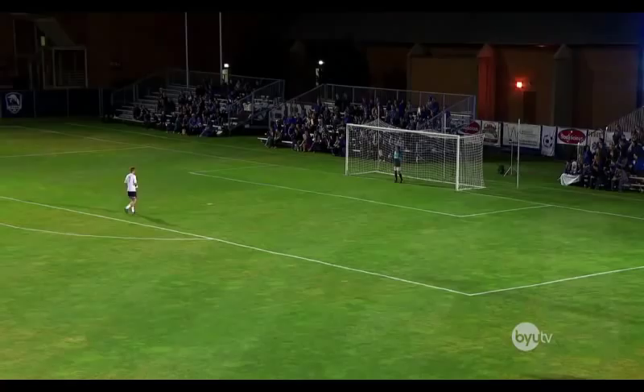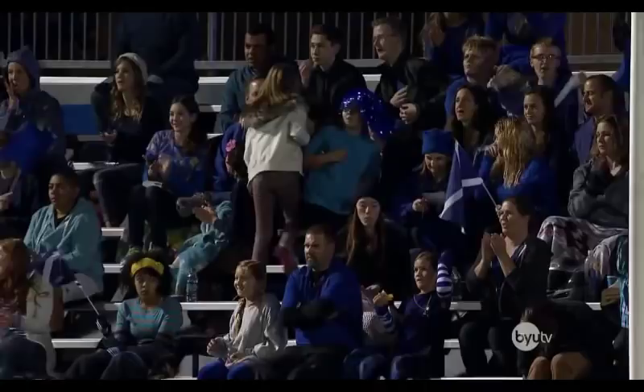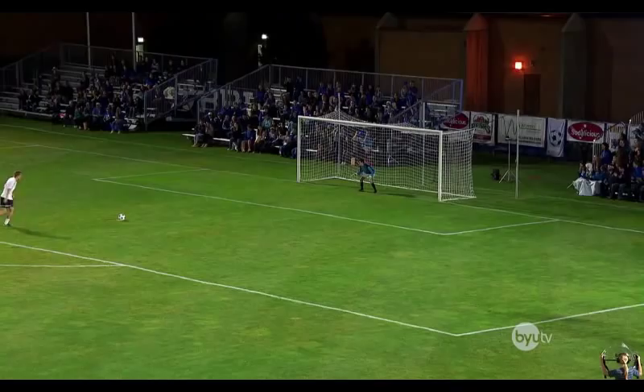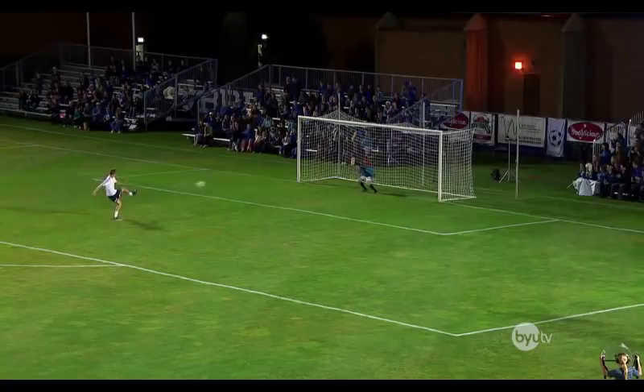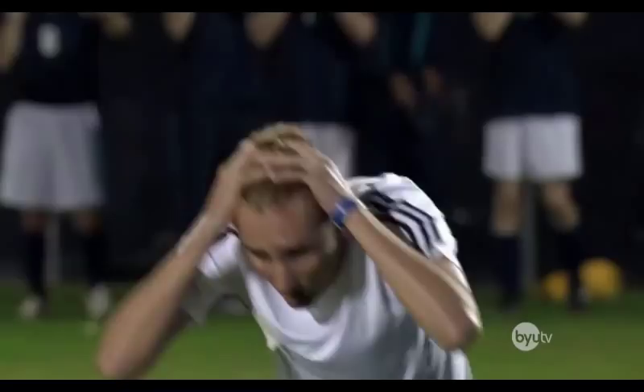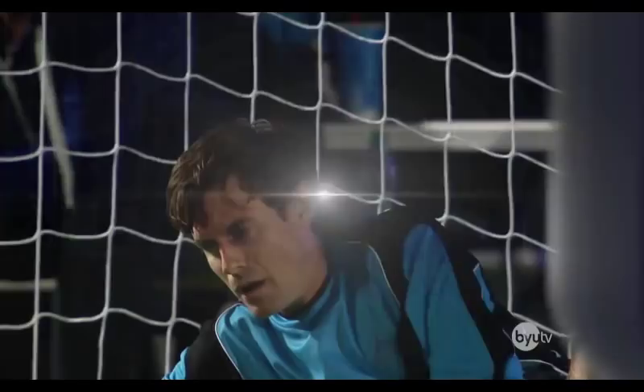Indeed. The crowd's showing some appreciation. Johnson places the ball on the spot, getting ready. That man literally has a cannon for a leg. Yes, he does. Here he goes, winding up for the shot, and... Oh!